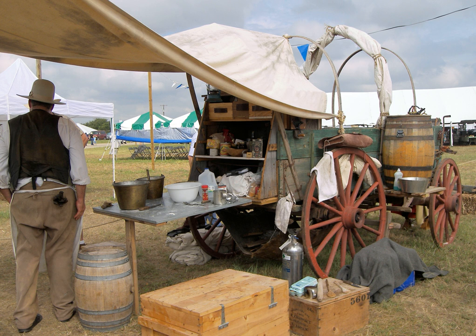Goodnight modified the Studebaker wagon, a durable army surplus wagon, to suit the needs of cowboys driving cattle from Texas to sell in New Mexico. He added a chuck box to the back of the wagon with drawers and shelves for storage space and a hinged lid to provide a flat cooking surface. A water barrel was also attached to the wagon and canvas was hung underneath to carry firewood. A wagon box was used to store cooking supplies and cowboys' personal items.